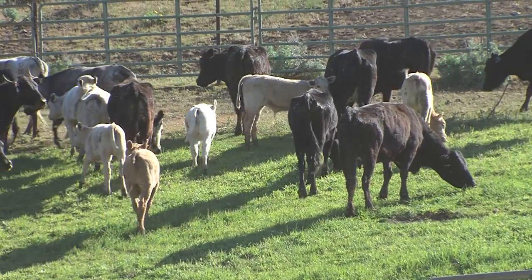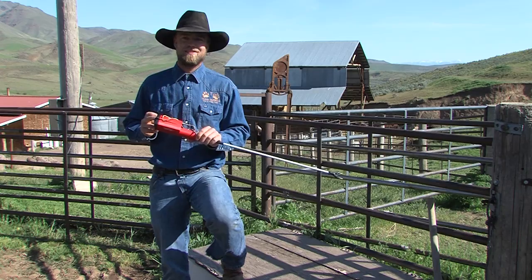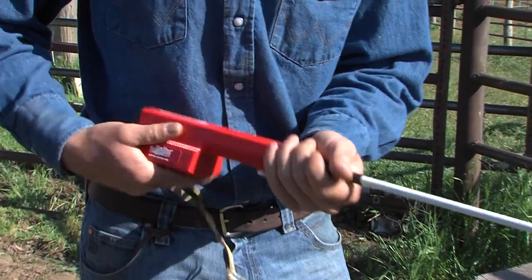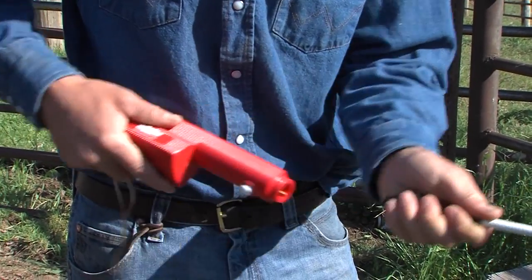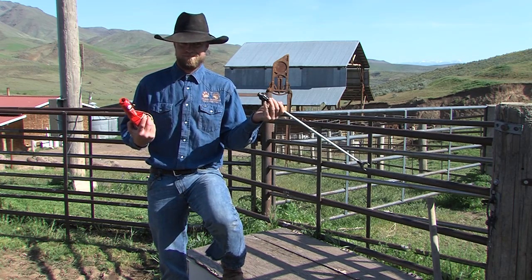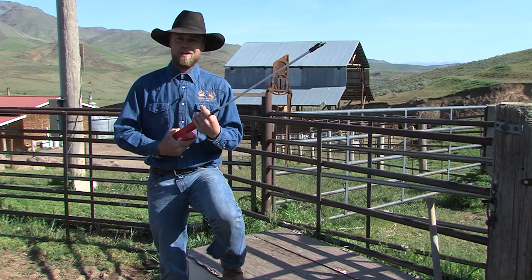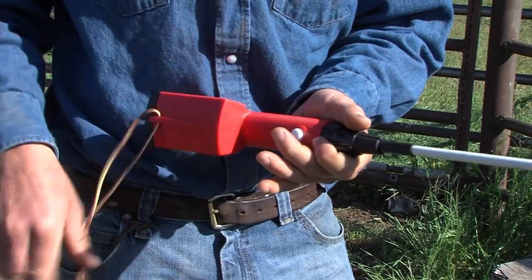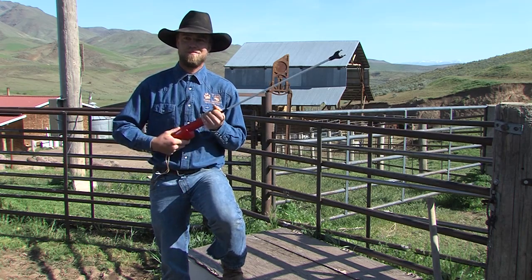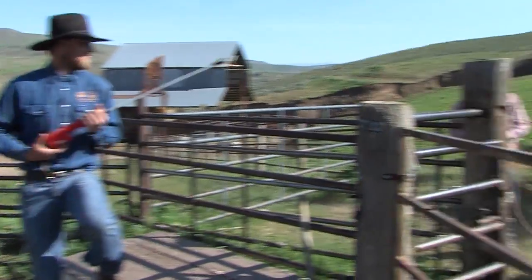You should always have one around because it will save a lot of wrecks and a lot of pain and suffering on you and the animals. This hot shot in particular is pretty good — I just opened it out of the box and it came ready to go. All you gotta do is twist your wand onto it, which is very handy. They come apart very simply, just like that. When this one came out of the package, batteries are already in it — just pop the guard and you're ready to go.